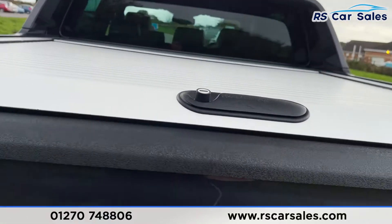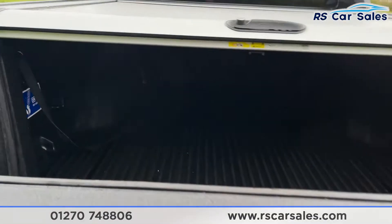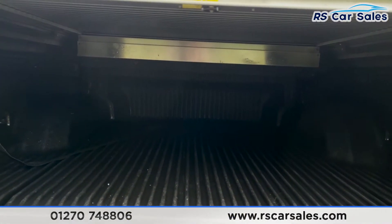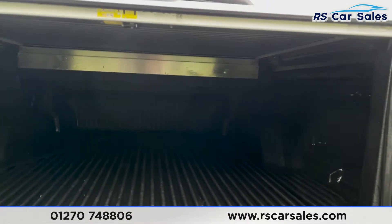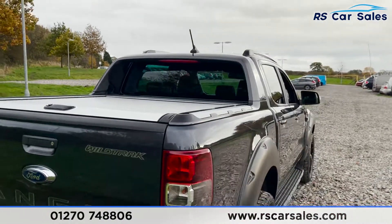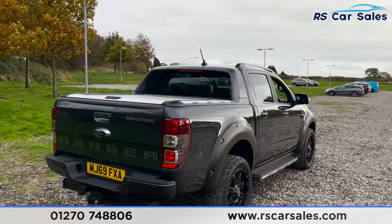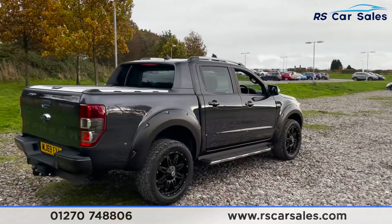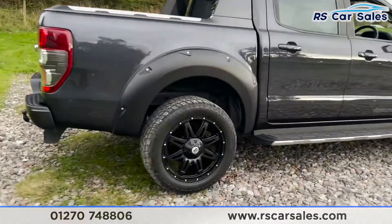We also have the mountain top load cover — let me show you inside here. It comes down nicely; plenty of space in there, all covered away from the elements. You'll also notice that the vehicle is free from any major marks, dents, or scratches. The color code on this is the silver blue metallic exterior paintwork.